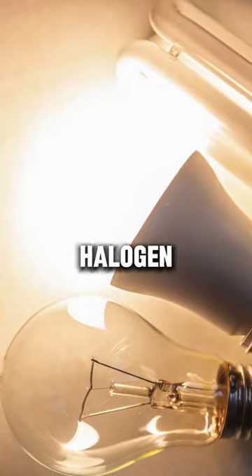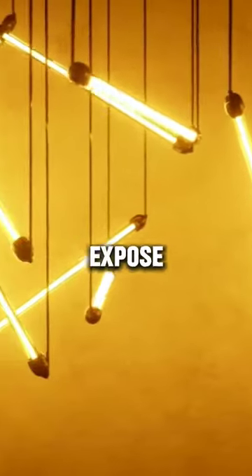5. Avoid halogen, incandescent, and fluorescent light bulbs. These bulbs can expose you to harmful rays.